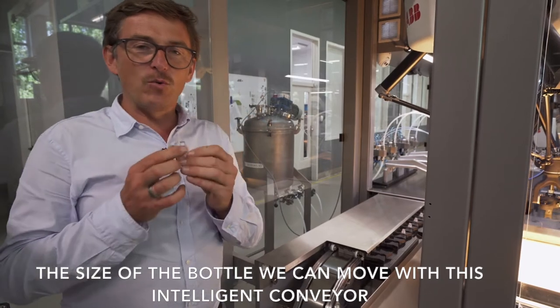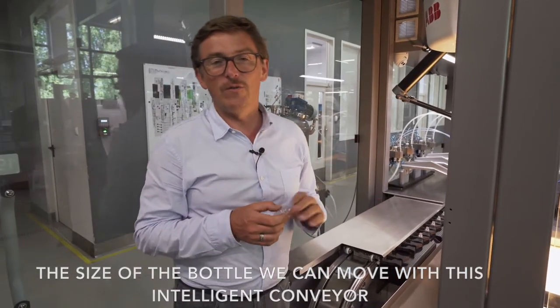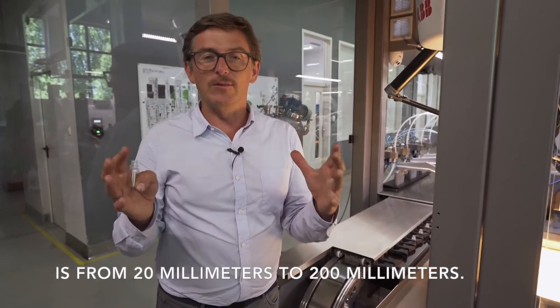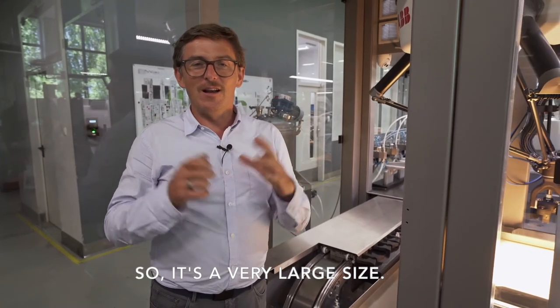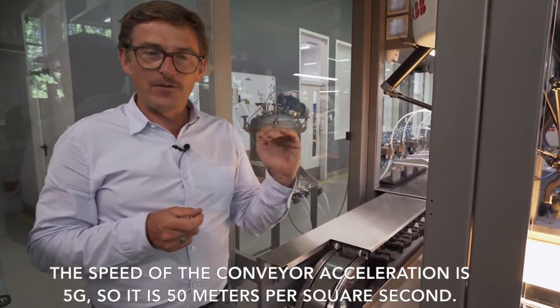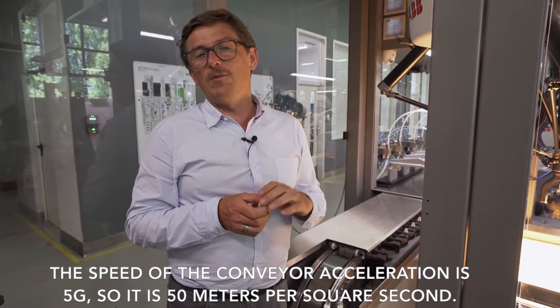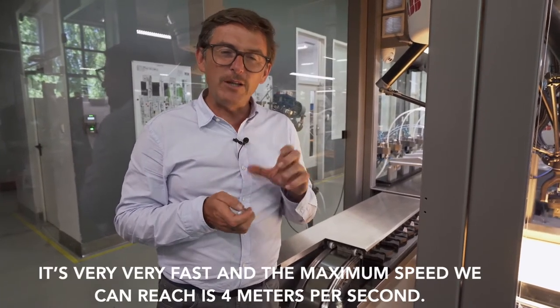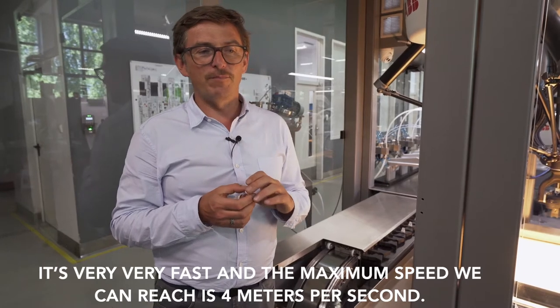The size of the bottle we can handle with this intelligent conveyor is from 20 mm to 200 mm — a very large size range. The acceleration of the conveyor is 5G, which is 50 meters per second squared. It's very fast and the maximum speed we can reach is 4 meters per second.